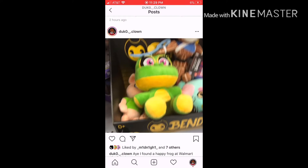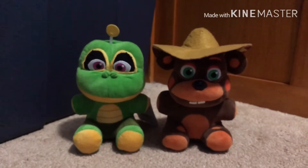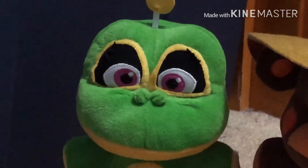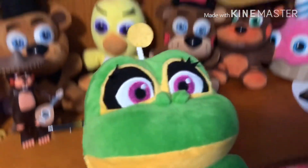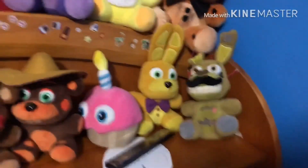Think about this — I should have checked the other box because there was a pile of plushies there, but Happy Frog was just sitting there so you could see it. I have two of the Pizza Simulator plushies now, because I only used to have El Chip. Now I got Happy Frog today and I'm happy, so El Chip won't be the only Pizza Sim plush I have. I put Happy Frog with all my other FNAF stuff.